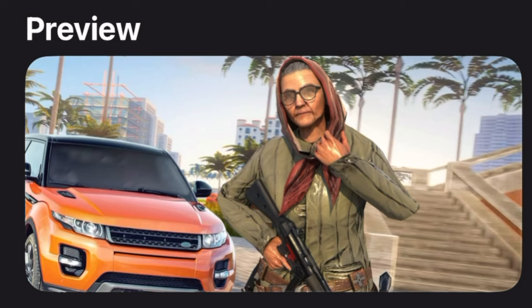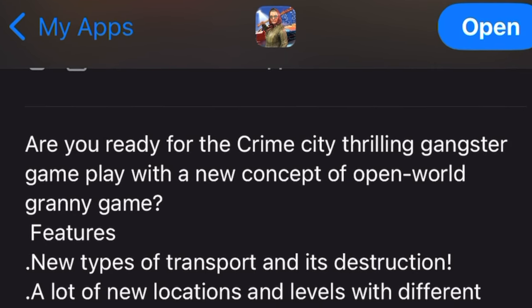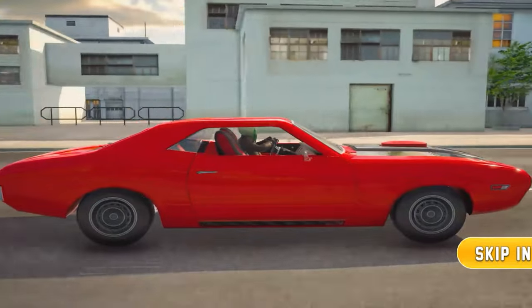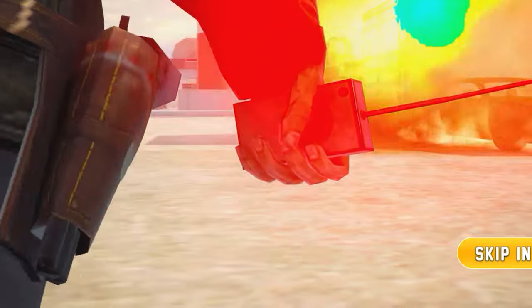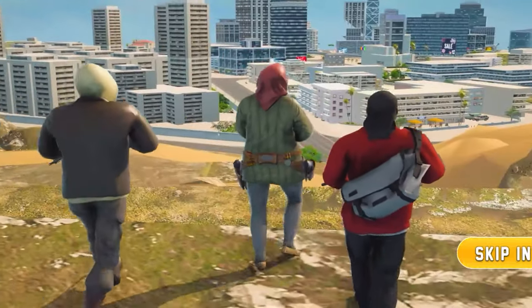The next game might come as a shock — it's called Granny Gangster Vice Town City and I think it's a GTA ripoff. But the description says: 'Are you ready for Crime City thrilling gangster gameplay with a new concept of open world granny game?' I've never heard of an open world granny game, but I'm excited to play it. She just blew up a car — that was probably the most dramatic intro I've ever seen.